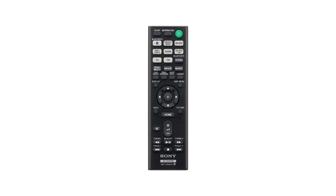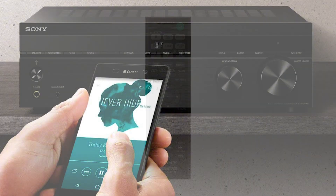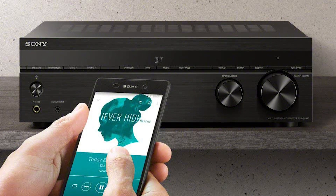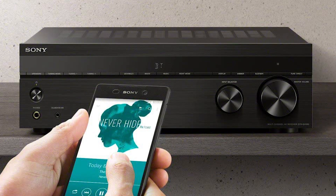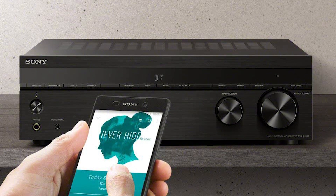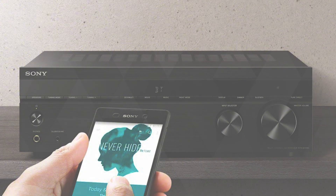This receiver comes neatly packed in a small casing that conveniently fits into cabinets. The 5.2CH AV receiver package includes two AAA batteries, a wireless remote control, an auto-calibration microphone, an FM wire antenna, and operating instructions with a startup guide.